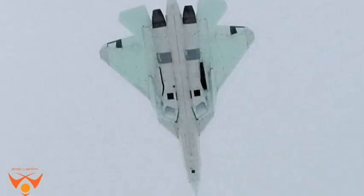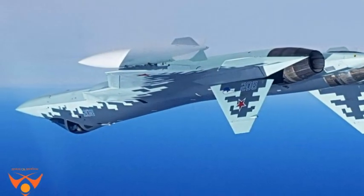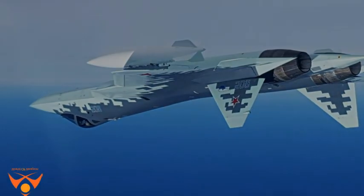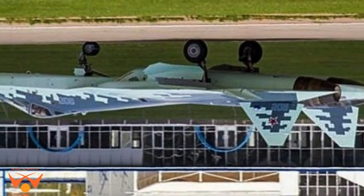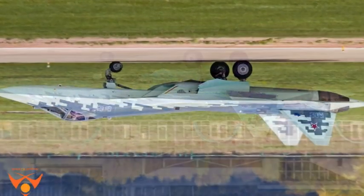Pak-Fa denotes the pre-production identification for this fighter. The fighter will sport the designator Sukhoi Su-50 once it becomes operational with the Russian Aerospace Forces.